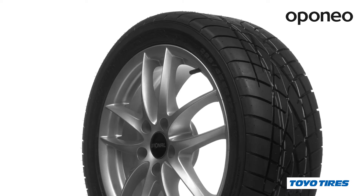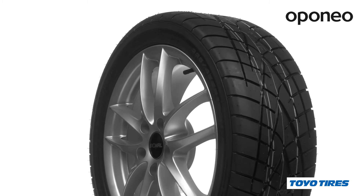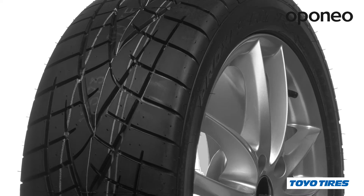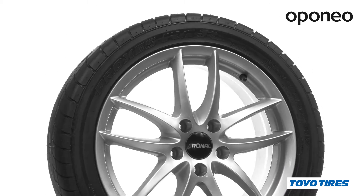Toyo R1R is a premium class summer tire designed for sport cars. Toyo tires are manufactured according to modern Japanese technologies, which are the key to achieving highest performance. If you are fond of racetrack driving, this model is a perfect choice for you.